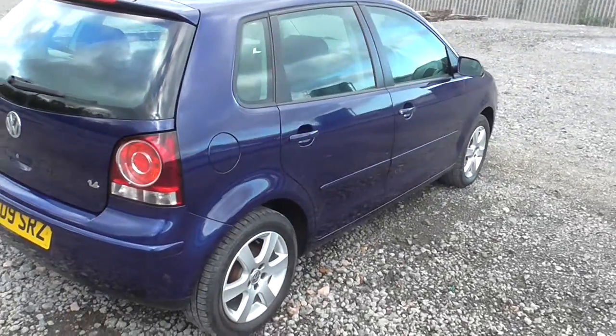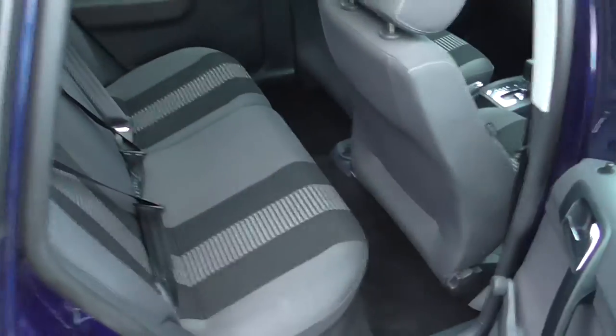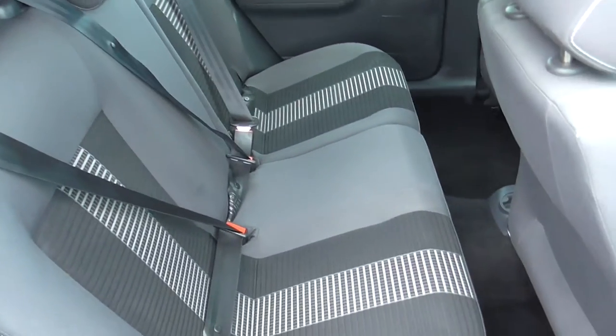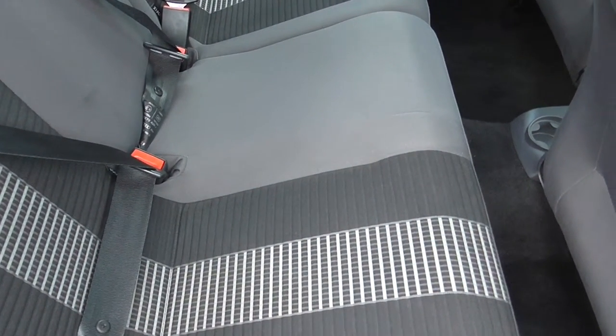This is the five-door hatchback. In the back we have 60-40 folding seats for extra luggage capacity, along with the light grey and dark grey fabric seats.